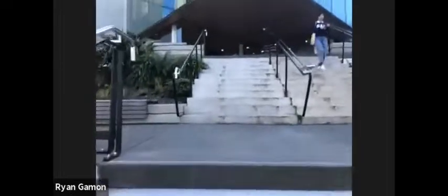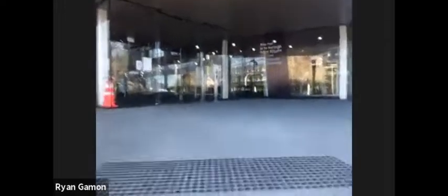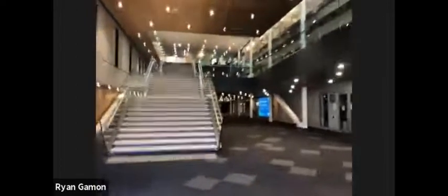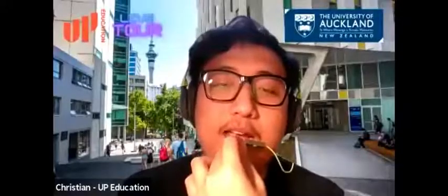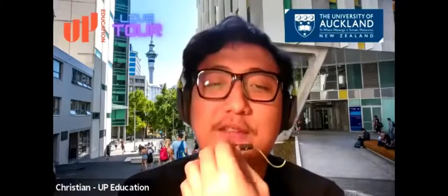It's a really exciting time for students right now because we're at the start of semester two, and this week is actually orientation week. There's not many students on campus simply because classes begin next week. Someone asks — I notice that everyone is not wearing masks. Is it safe in Auckland?